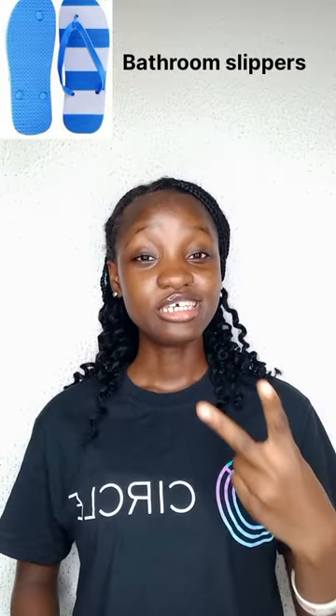Number two, you need to bring your bedroom slippers. This one is very, very, very important. Do not, whatever you do, do not forget to pack your bedroom slippers.